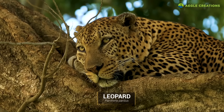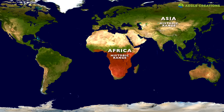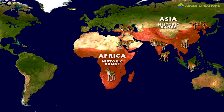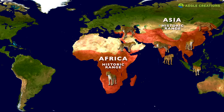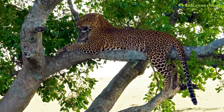Out of the big cat species, leopards are the smallest, but they are the most widespread. Ranging from Africa to Asia, there are eight subspecies of leopards in the world. However, studies show that leopards have lost 75% of their historical habitat. Their wide distribution causes different physical characteristics, such as their coat color and size.